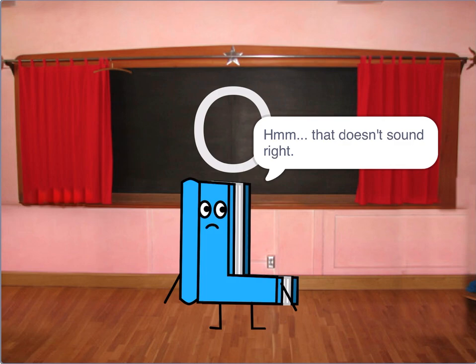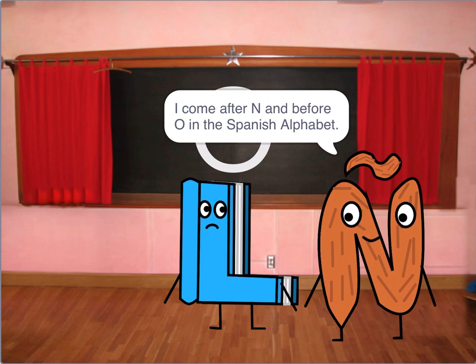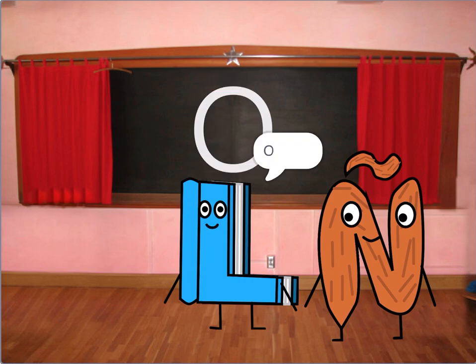That doesn't sound right. You forgot me. I come after N in the Spanish alphabet. Oh, I forgot. Ñ. O.